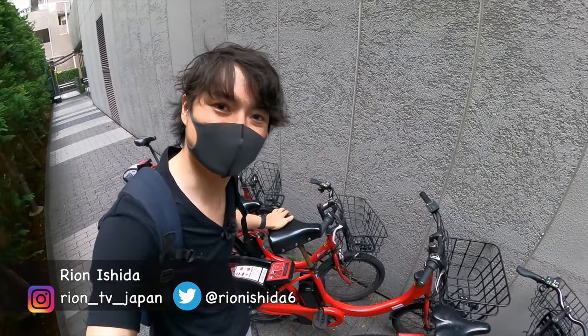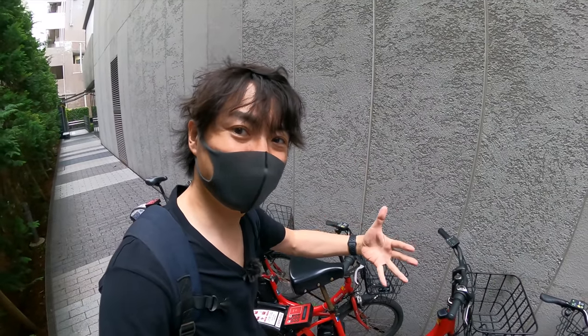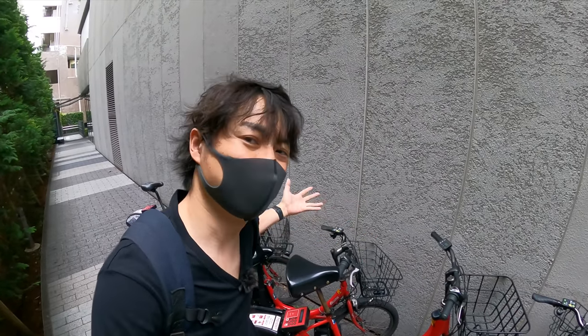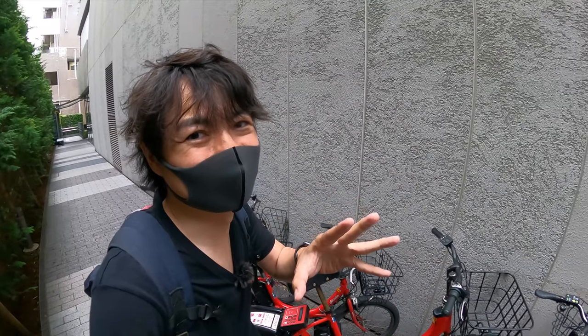Seems like this bike is good. Let's go to the first spot. It's right before the Olympic Games, so the security must be really strict, but hopefully we can get close and hopefully we can get a nice onigiri. Let's go!